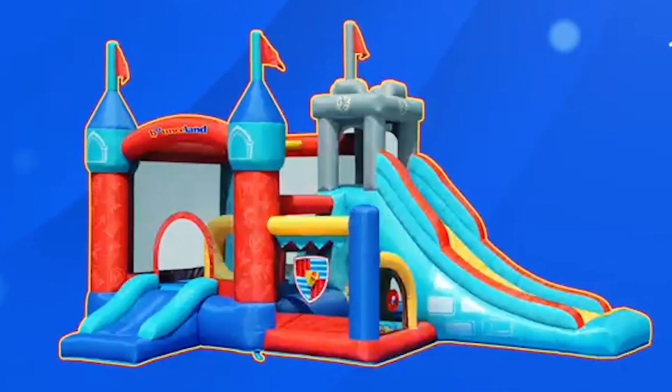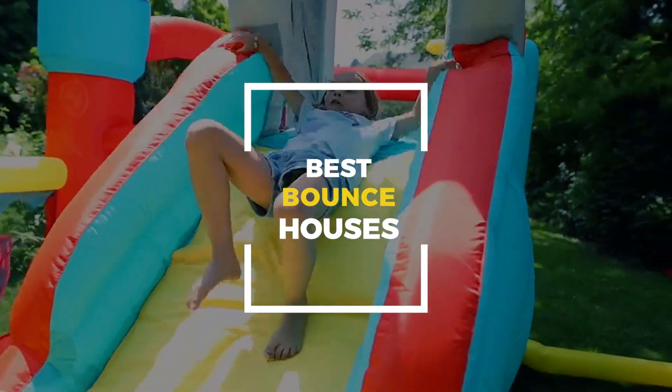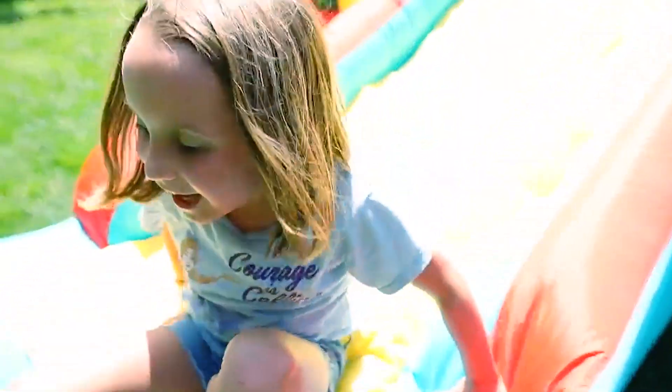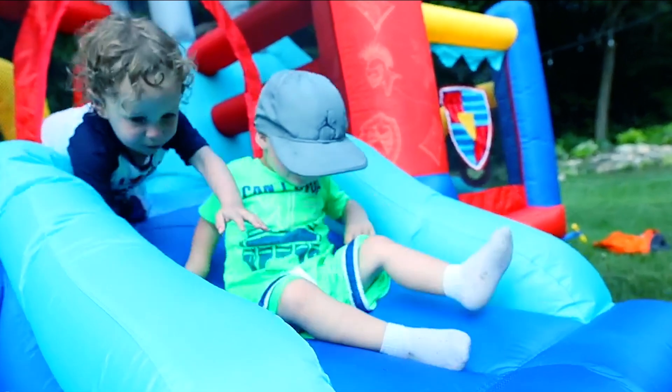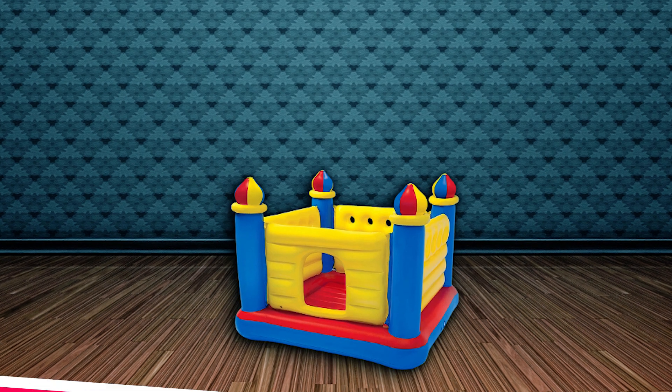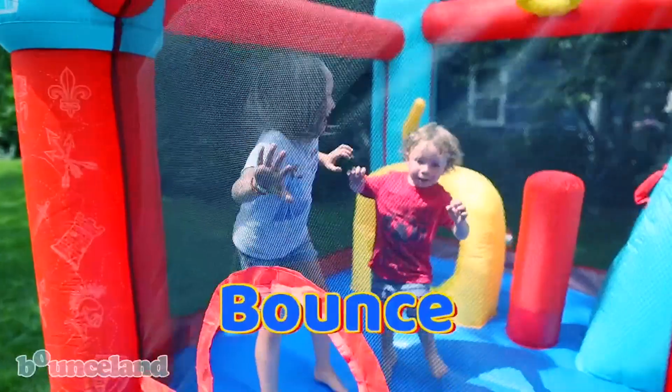Are you looking to bring fun and excitement to your backyard? Today, we're showcasing the best bounce houses that offer hours of entertainment for kids of all ages. From vibrant designs to durable construction, these top picks ensure safe and thrilling playtime. Stick around to see our favorites and check the description for links to these must-have inflatable fun zones. Let's start bouncing.